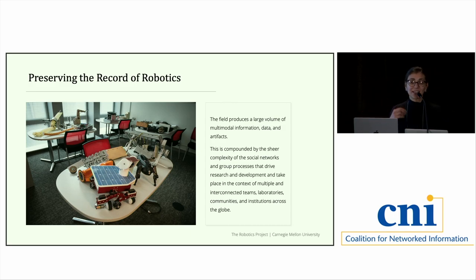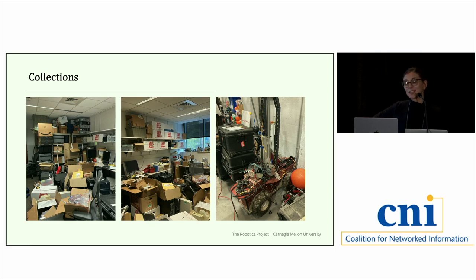The common visual understanding of robotics imagines discrete items designed to accomplish specific tasks. But what we found is that robotics actually looks something very different — and you can imagine the look on our processing archivist's face when she saw one of the lab storerooms for the first time. It's very rarely discrete items. They're interconnected, complex, and messy, created by many different people who are part of transient communities: students, postdocs, researchers constantly coming in and out of these labs, creating a very dynamic and messy environment.